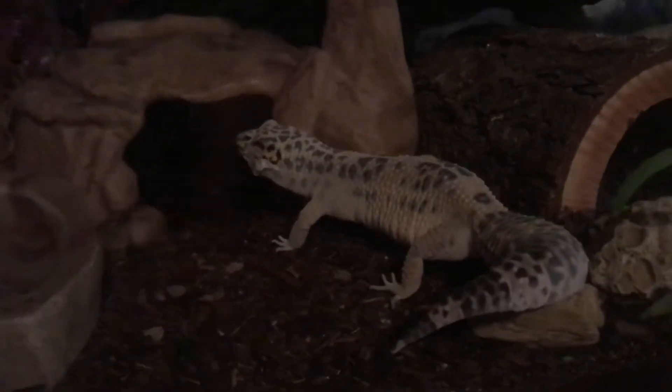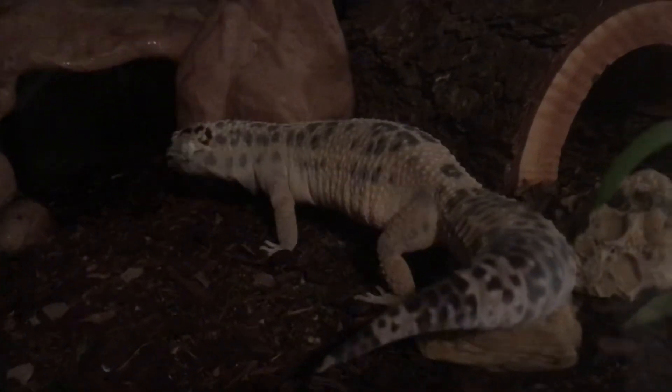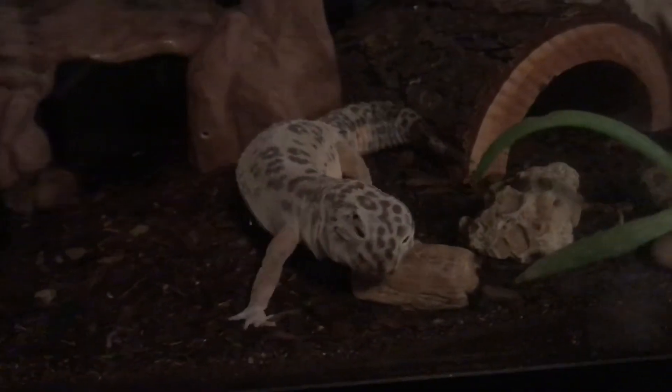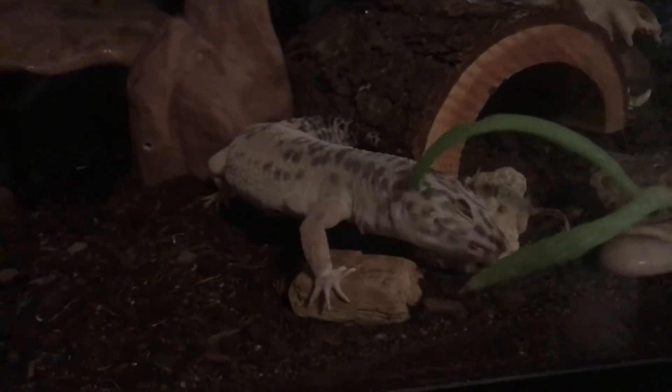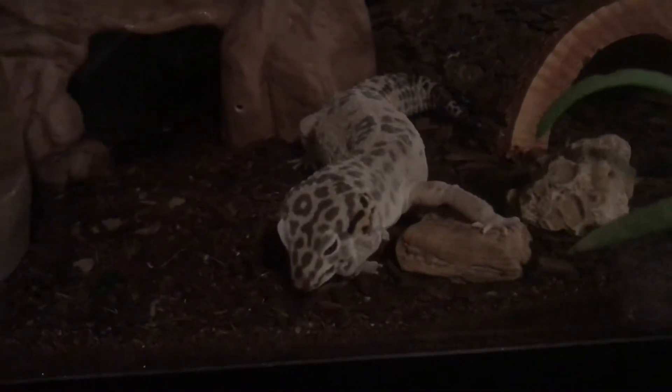All right, here's Louise. She's having a little shed today. You can tell because she's really ashy. Looks like she's wearing a little sweat suit and she's rubbing on all of her rocks to get this off. It must feel so uncomfortable, like she's just crawling in her skin.